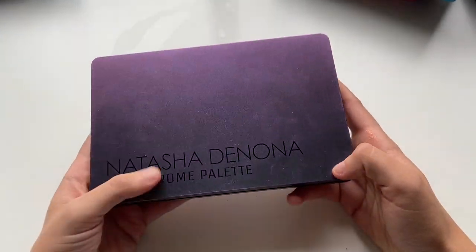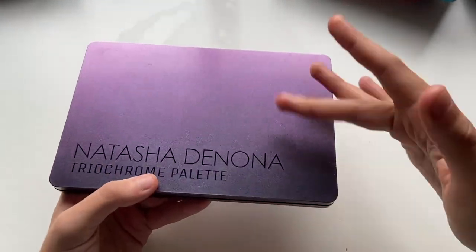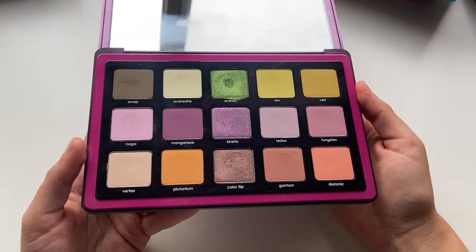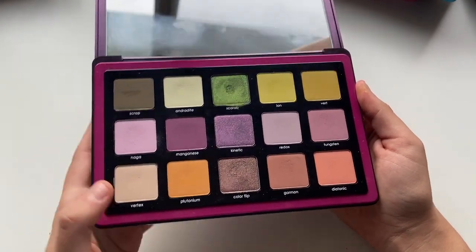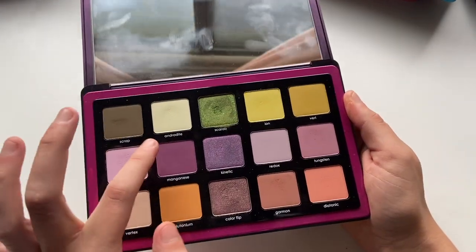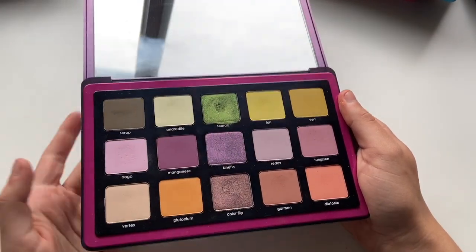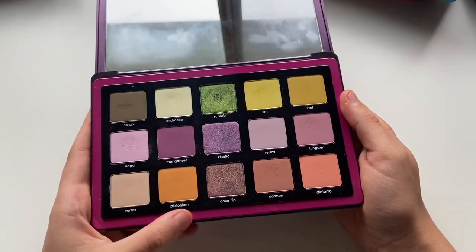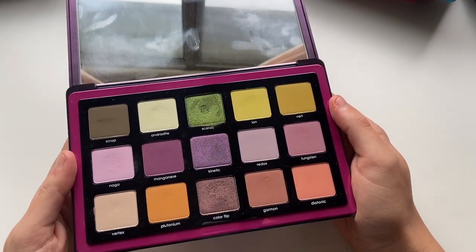The Natasha Denona Trio Chrome Palette — this is the first Natasha palette that I went out specifically to buy as soon as it came out, and I love this palette. I use this one a lot right after we moved to Utah. A lot of these shades I used for just a simple no-makeup makeup or kind of grungy, minimal makeup look. I really like Androdite as an inner corner shade — I think it's really beautiful. And these duochrome, triochrome situations are stunning. I really do like this palette and it makes me feel more creative when I use it.